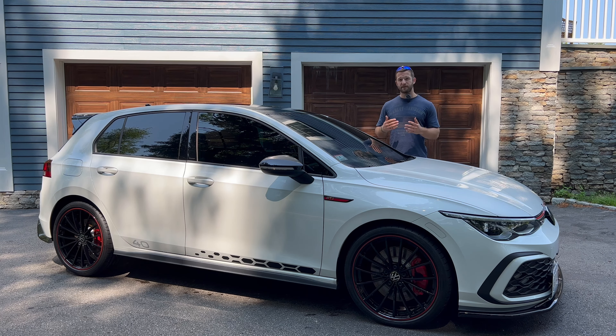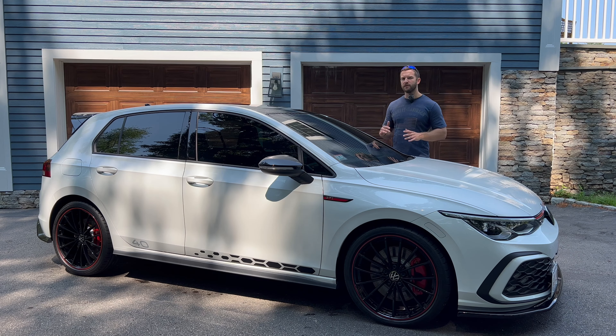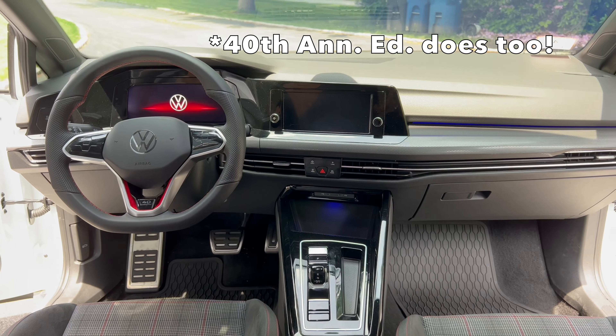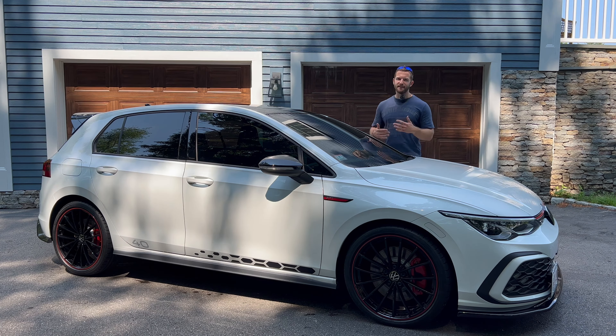A quick rundown of the S trim: it comes with the same powertrain as the $10,000 more expensive Autobahn edition, yet still includes some really nice features standard, like LED lighting, heated front seats, a heated steering wheel, and interior ambient lighting. The base trim also has a regular volume knob on the infotainment system. You do have to skip some features like the sunroof, keyless entry, the upgraded stereo, and things like that — but it's a great daily driver option for around $30,000.